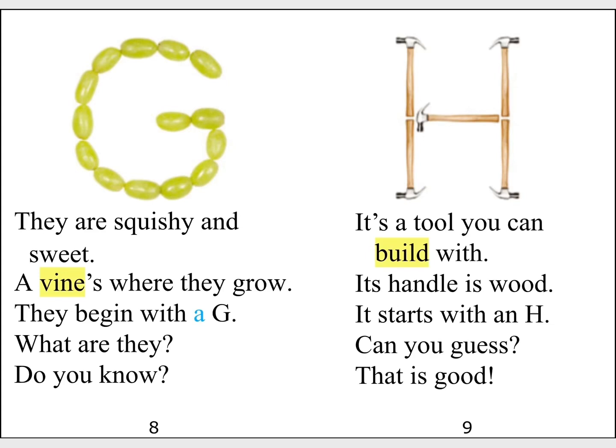It's a tool you can build with. Its handle is wood. It starts with an H. Can you guess? That is good.